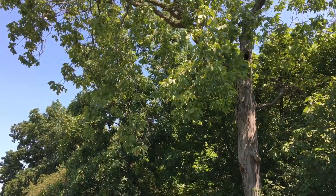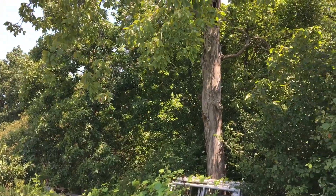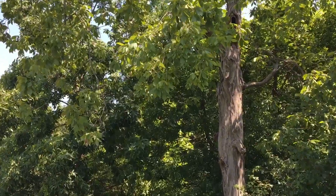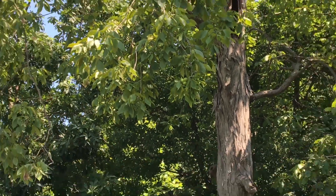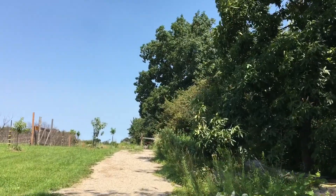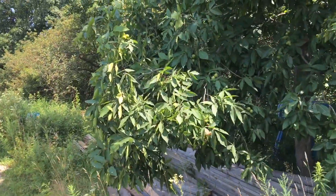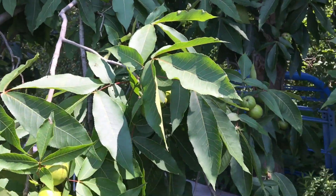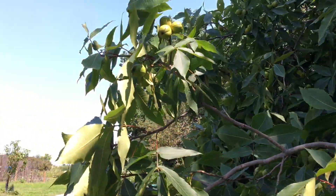There's a shagbark hickory which is just fully loaded right now with hickory nuts. Let me just zoom in on that - they're just walloping over there. I've got one right next to it too that's also weighing down the branches. You can see all these hickory nuts and they're getting to the right size. I'd assume they're really close to being ready, maybe a couple of weeks. I don't know a lot about hickories.